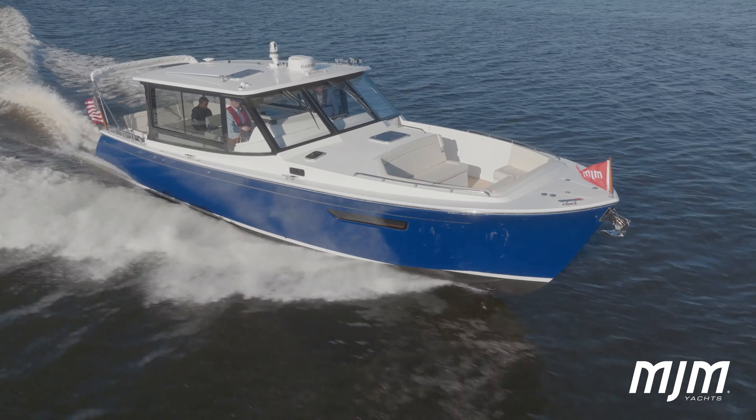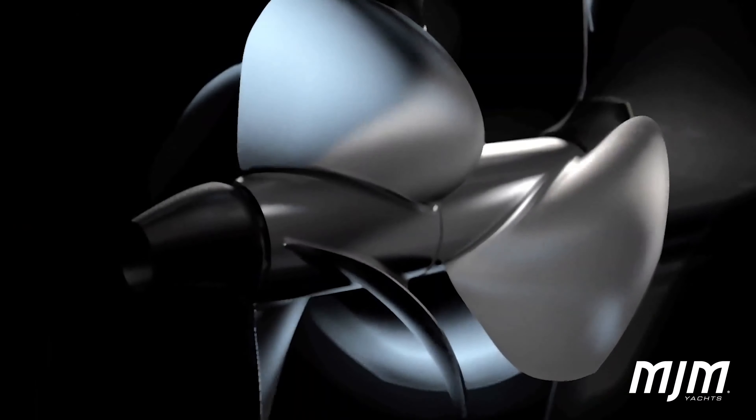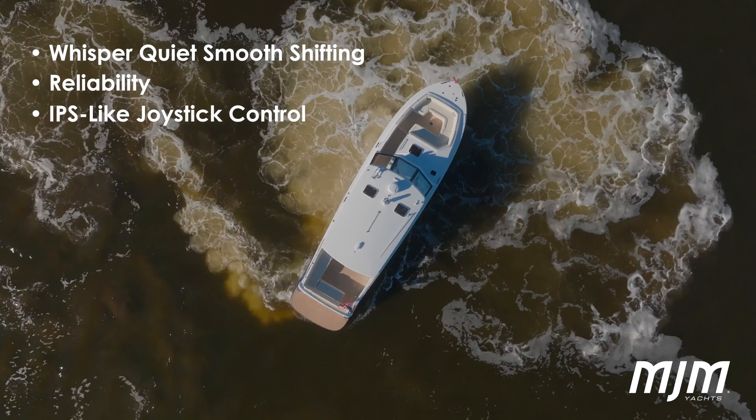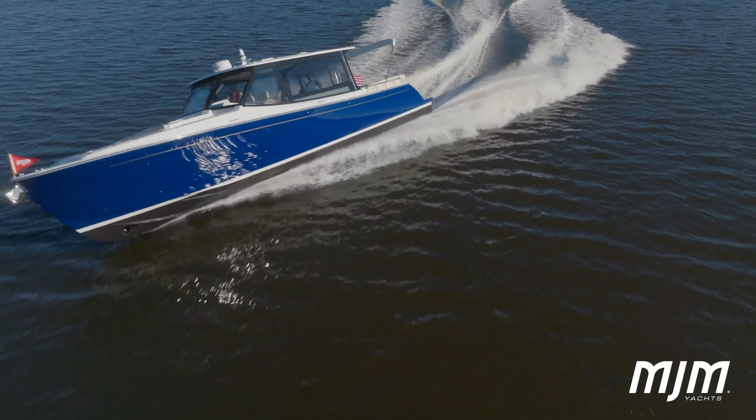Our own testing and feedback from boaters have confirmed that the DPI Advanced Drive exceeds expectations with whisper quiet, smooth shifting, reliability, and IPS-like joystick control. We hope you enjoyed the video and thanks for watching.